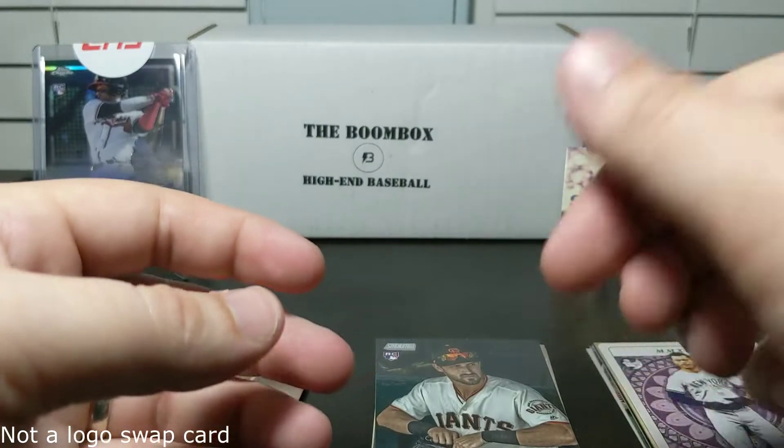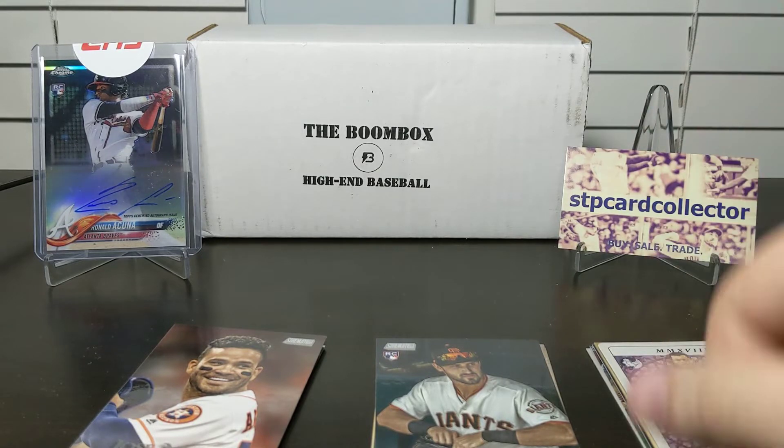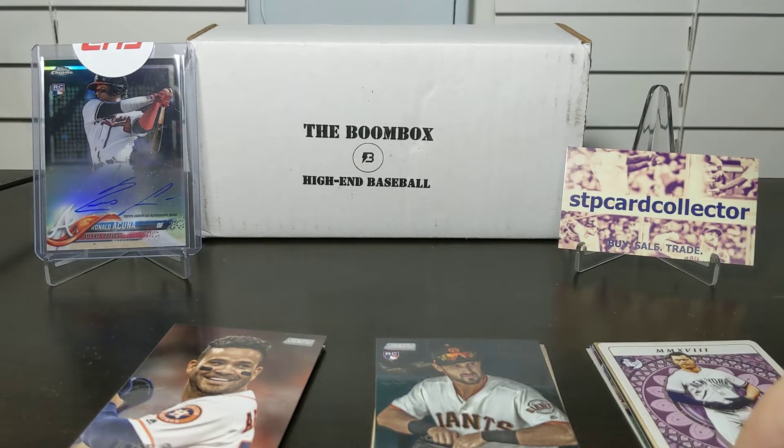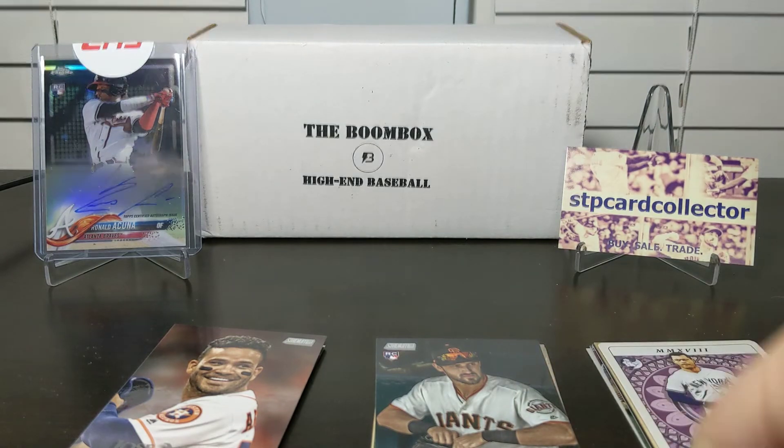This is the Boombox — I'll have the link in the description below if you're interested in buying one. You can get one every month. Check out a few of my other videos on the channel — I've got a couple football ones as well. Anyway, I will catch you next time. Make sure you like and subscribe, thanks, bye!